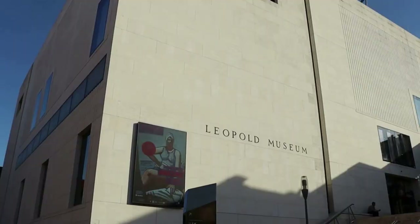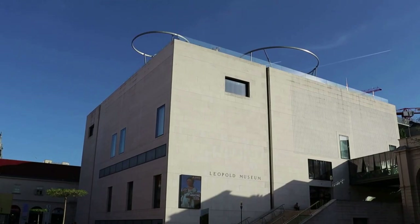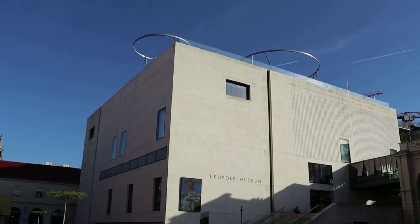The museum opened here in 2001. It especially focuses on the Vienna Secession artists, along with some of the largest collections of works by Egon Schiele and Oskar Kokoschka, so I am rather enthused to explore this collection.